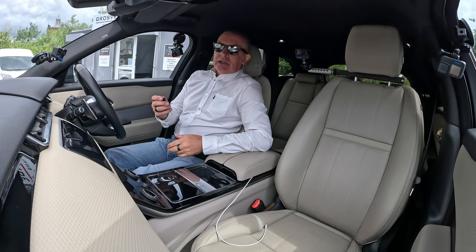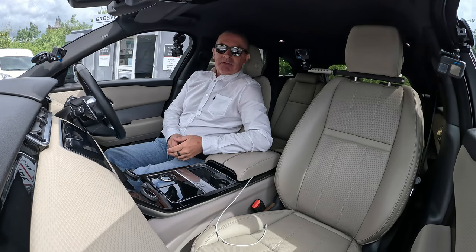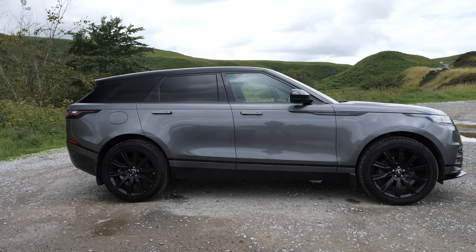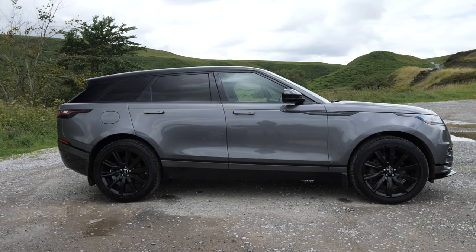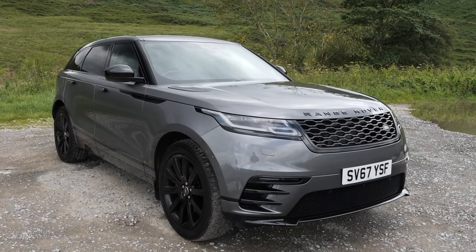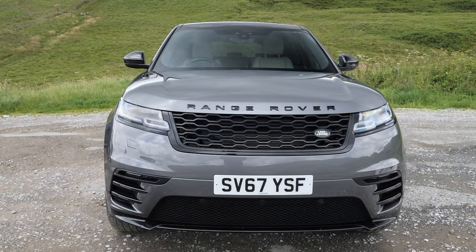Hi, my name is Barry Crampton. Today I'm going to show you around our Range Rover Velar - it's the first one we've ever had. Then I'll take you for a ride in it, but first I'll tell you a little bit more about it. It's a three litre SDV6 R-Dynamic S, automatic four-wheel drive, Euro 6, 2017.